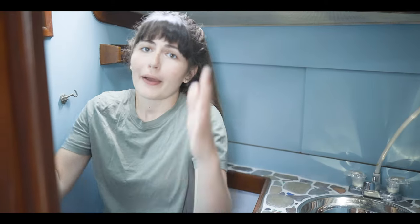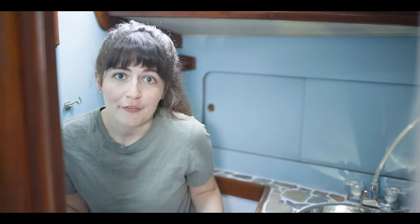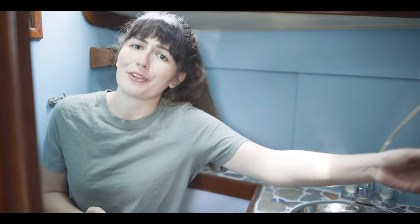So as we've been sprucing up our dingy old head, we've also learned so much about heads or seats of ease during the age of sail. And I think we have so much to be thankful for with our modern toilet and running water. But I think after all that work, I need to be left alone.